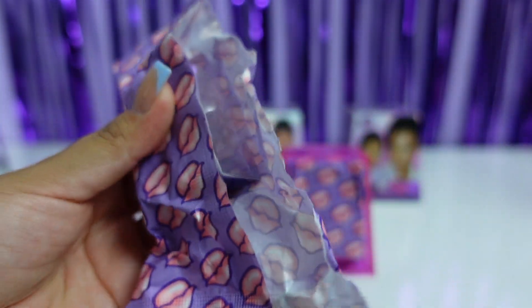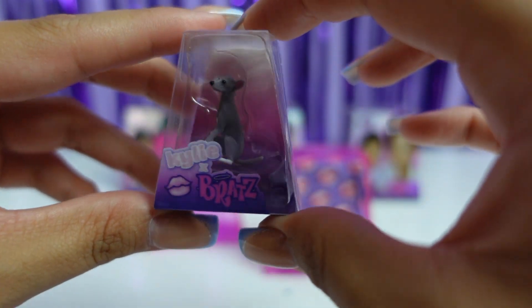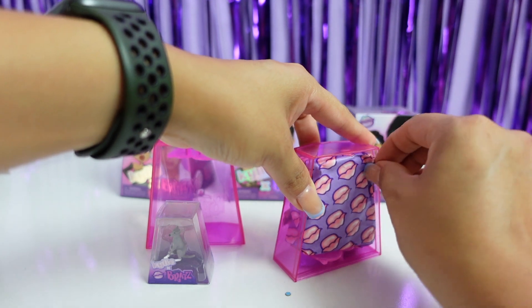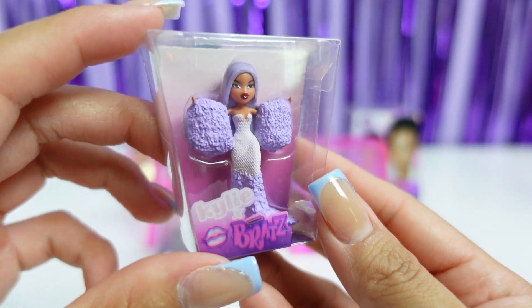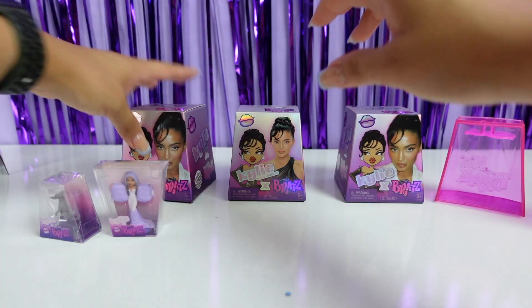First one you guys — we have the dog Norman! He's so cute. Second one — this is her purple outfit. She is so cute, this is one of my favorite outfits that she wore.